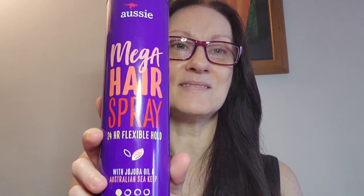Hi there, welcome back to my channel! I wanted to do a review of a couple of my favorite hairsprays and why. The first one is the Aussie Mega Hairspray — first of all, look at the size of this thing!